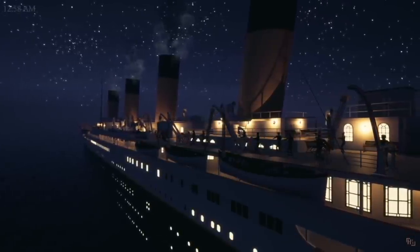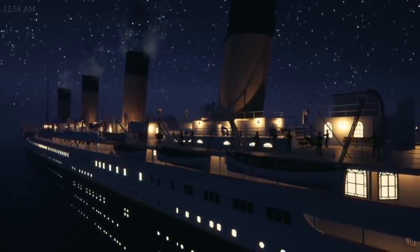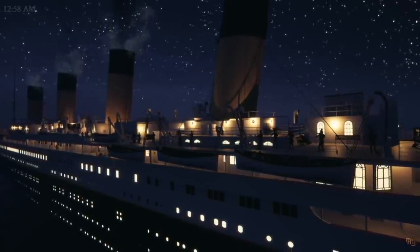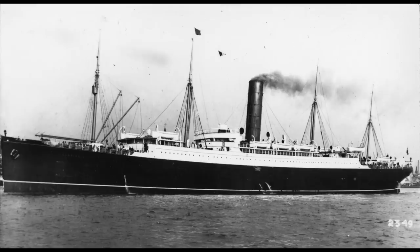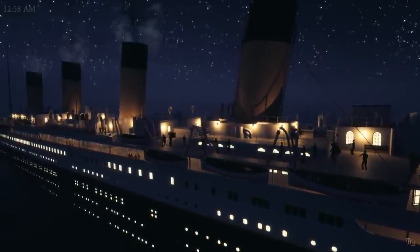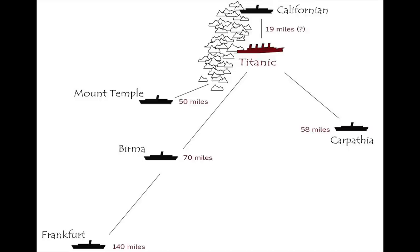It is Monday, April 15th, 1912, 12:58 a.m. It has been nearly one hour and 20 minutes since the RMS Titanic struck an iceberg in the middle of the North Atlantic and slowly began to sink. Many ships in the area had already heard the Titanic's distress call and are heading towards her with all possible speed. The ship with the best chance of reaching the Titanic is the RMS Carpathia, however at more than 58 miles away it would take four hours to reach the site — far too late.